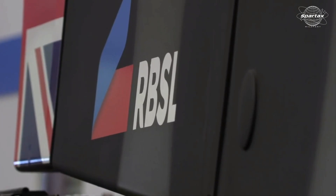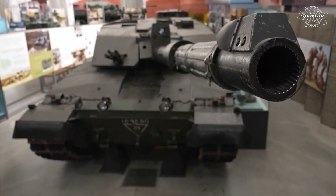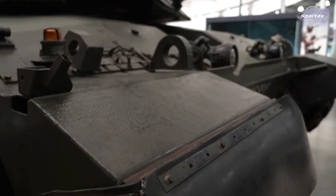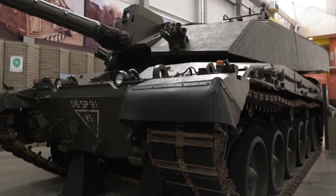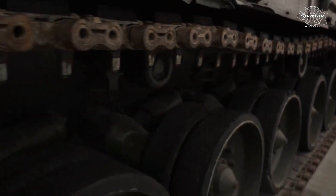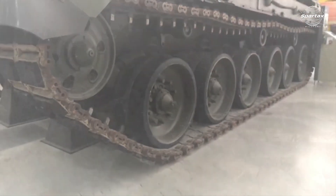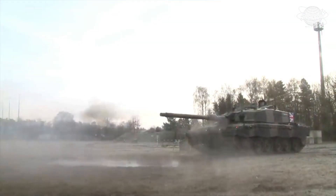The British and German business Rheinmetall BAE Systems Land has unveiled the most recent pictures of the prototype tank they are developing. The Challenger 3 is the tank. The Challenger 2, which the British Royal Army deployed to Ukraine, is replaced by this tank. As of right now, eight Challenger 3 prototypes are complete. The RBSL production plant located in Telford, UK is home to all of the prototypes.